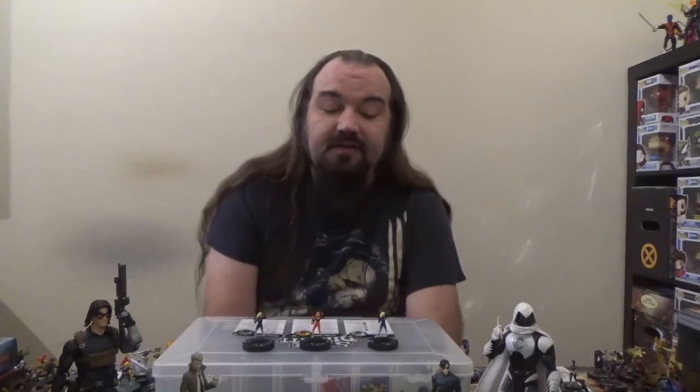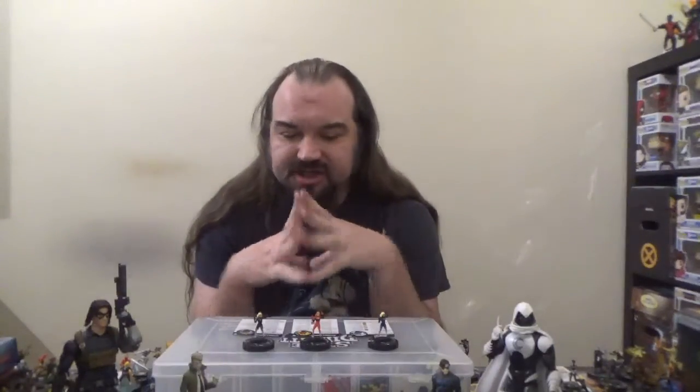Greetings, everyone. This is Rockin' Roll Spotlight, and welcome to the first installment of Shared Trait Spotlight. So, what is a Shared Trait, obviously, in HeroClix?